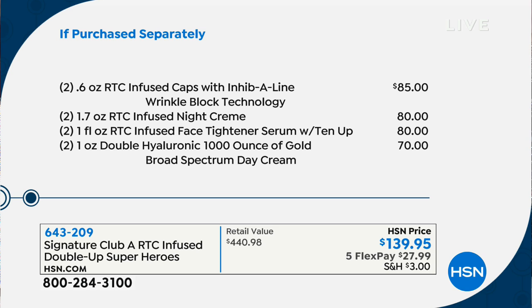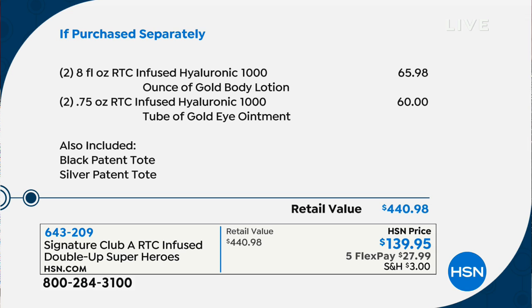Two day creams — $70. Then wrinkle fills — the Hyaluronic 1000, of which we've sold millions — you're getting double. Another $65-98 in double sizes: Hyaluronic Ounce of Gold body lotion, eye ointment at $60 for doubles. Plus the black patent tote and the silver pebble grain tote — we didn't even put a value on screen for those. Today on five flex pay at $29, or six flex pay on your HSN card.